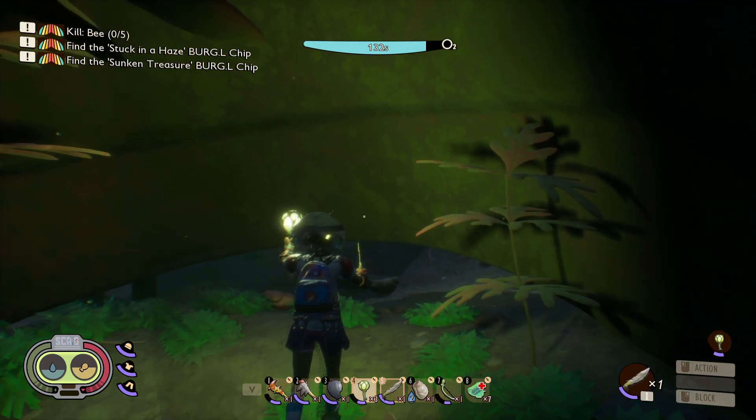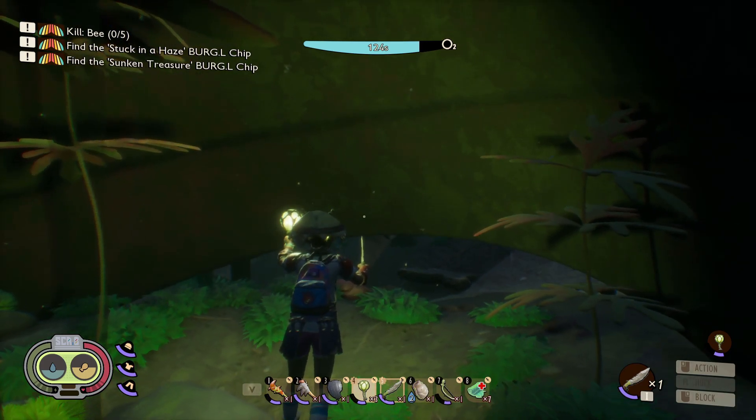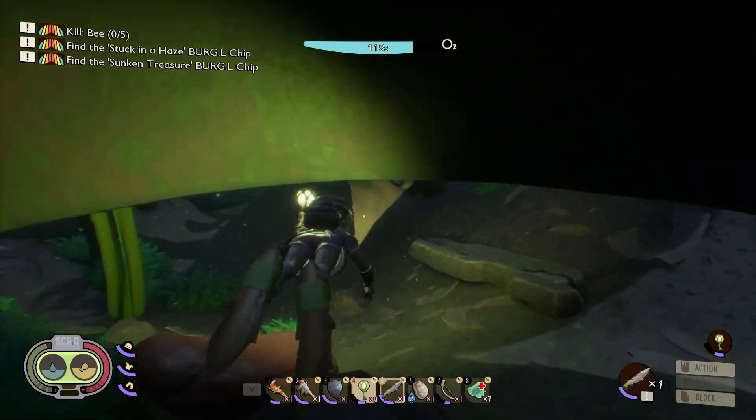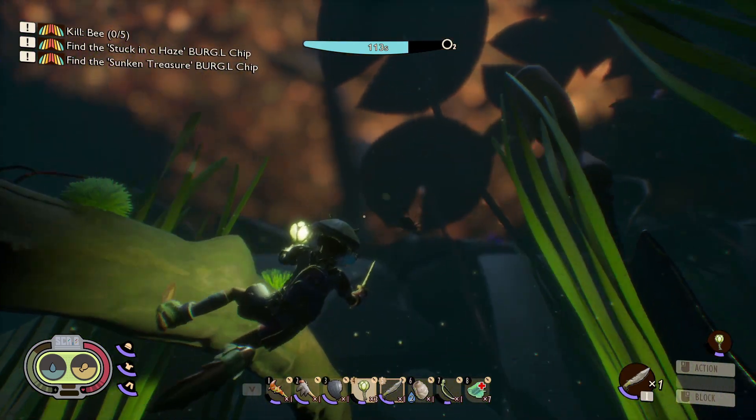If you have any questions or comments about the pond, go ahead and drop a comment below and I'll get back to you as soon as possible. You guys have a great time out there exploring the backyard and the pond, and as always I am Magic Flying Potato and I am out.